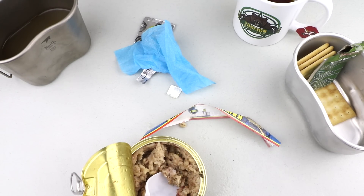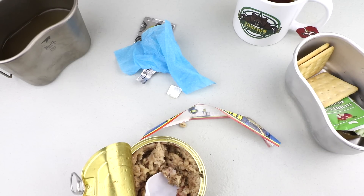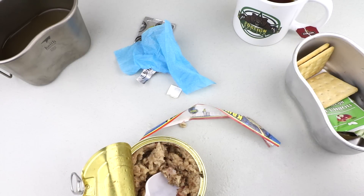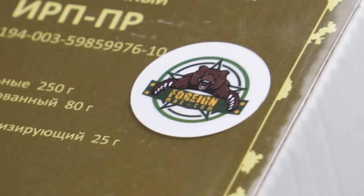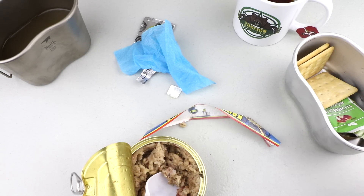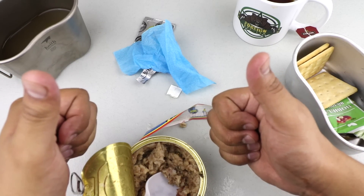Alright guys, I hope you enjoyed the video. This was the Russian single meal and I gotta say this one was excellent. The main entree, the kasha, was just amazing — everything was top notch. The only letdown would have to be that cheese spread; it just did not make the trip, but it is a long distance from Russia to here, so that's perfectly understandable. A huge shout out to Art and Nina at foreignmre.com — if anyone out there is looking for rations, go check out foreignmre.com. Hope you guys enjoyed the video. As always, thank you for watching — see you soon.